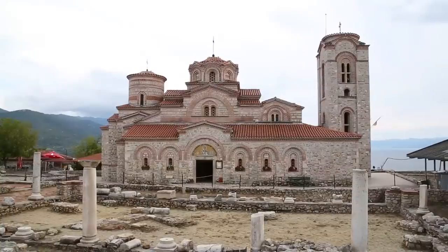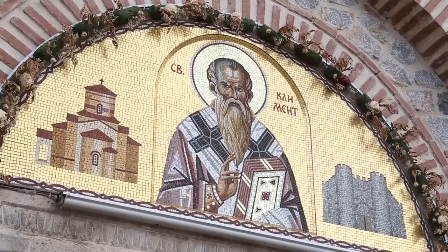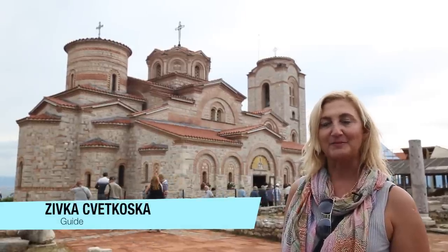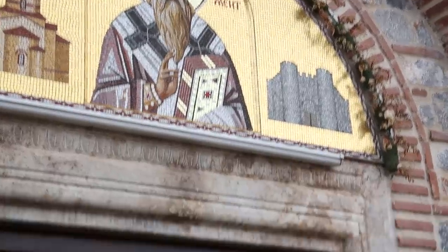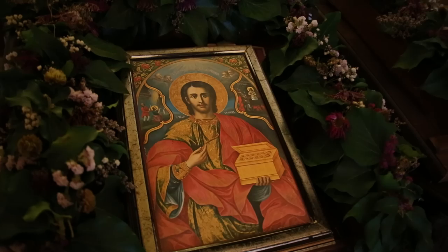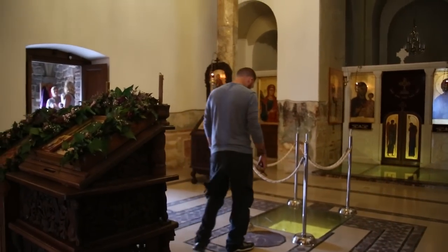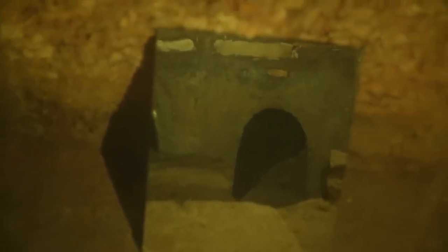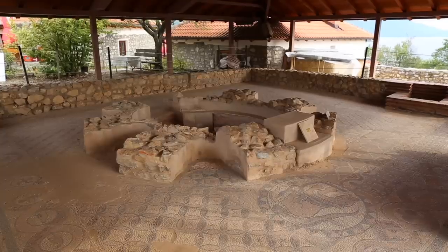Another beautiful church to check out is St. Clement Church. Here's my guide Jivka with some background. This church is St. Clement Plausnek. It's built from the 9th century and existed from the 9th to the 15th century, when it was destroyed and converted to a mosque. 500 years later it became a ruin. In 2000, the government of the Republic of Macedonia together with the citizens and the Orthodox Macedonian church decided to rebuild it, on the base of the oldest one which dates from the 9th century.